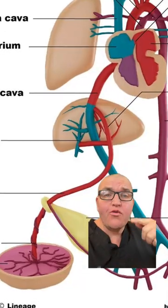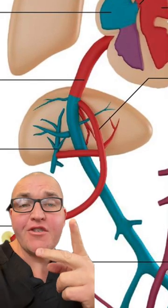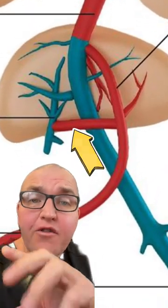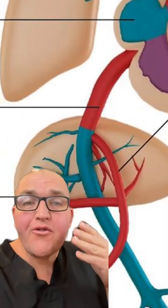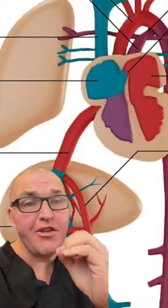The umbilical vein brings in fresh blood from the placenta. Its entry point into the body is your belly button — that's where the umbilical cord attaches. Once inside, the umbilical vein heads up to the liver, where it bifurcates, or splits. One small branch feeds directly into the liver. The other portion is known as the ductus venosus, which heads further up directly into the inferior vena cava — a large vessel that takes blood to your heart.